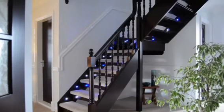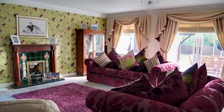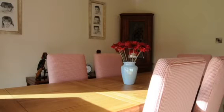Once inside, the entrance hall leads to a good size office, a huge lounge with patio doors leading out to the rear garden, and a separate dining room also with patio doors, and this superb kitchen.